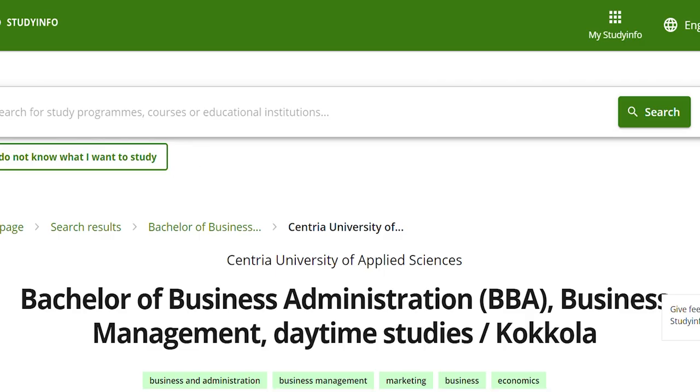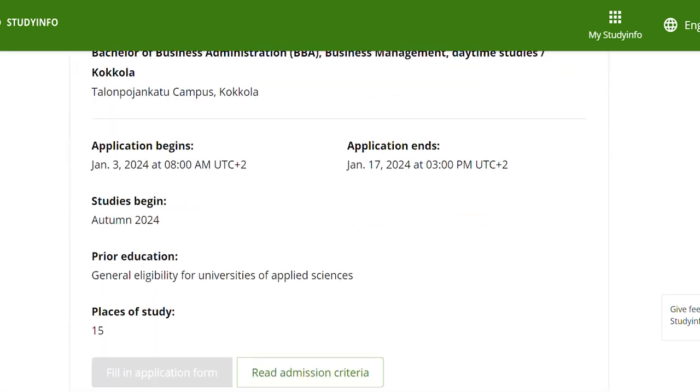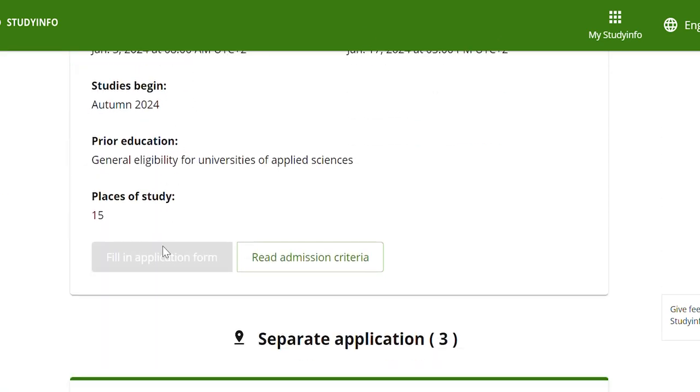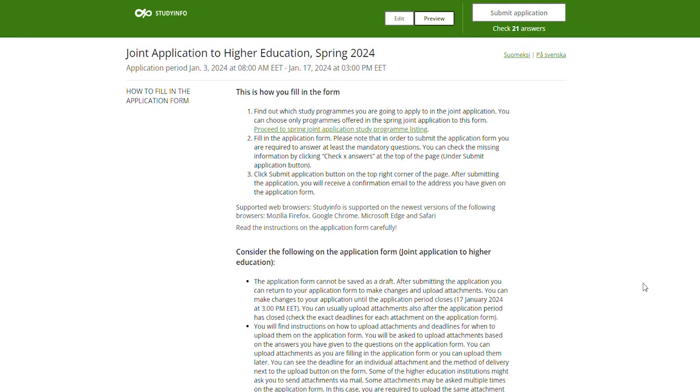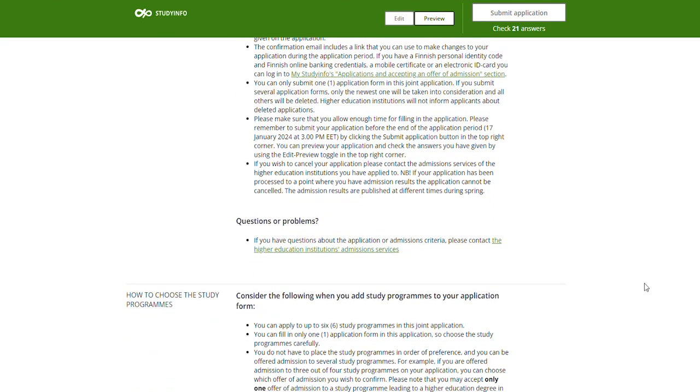Scroll down and click on fill in application form. Please note that the application form opens on the first day of the application period. Please read the instructions carefully. You can add up to 6 programs in your application options. Please note that the questions in the application form may vary depending on which program you are applying to.